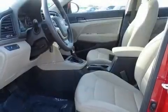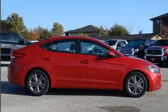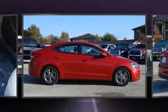Hyundai paid particular attention to efficiency and practicality with the following features: delay off headlights, blind spot sensor, and more.